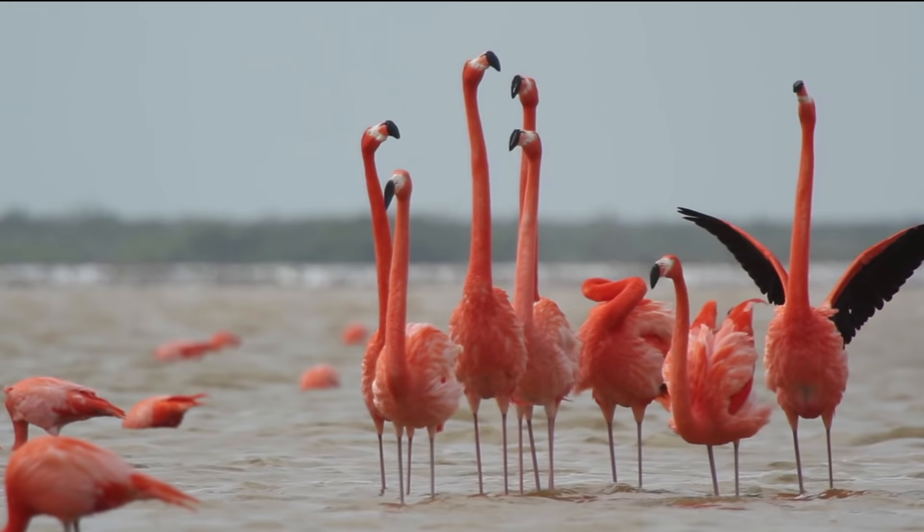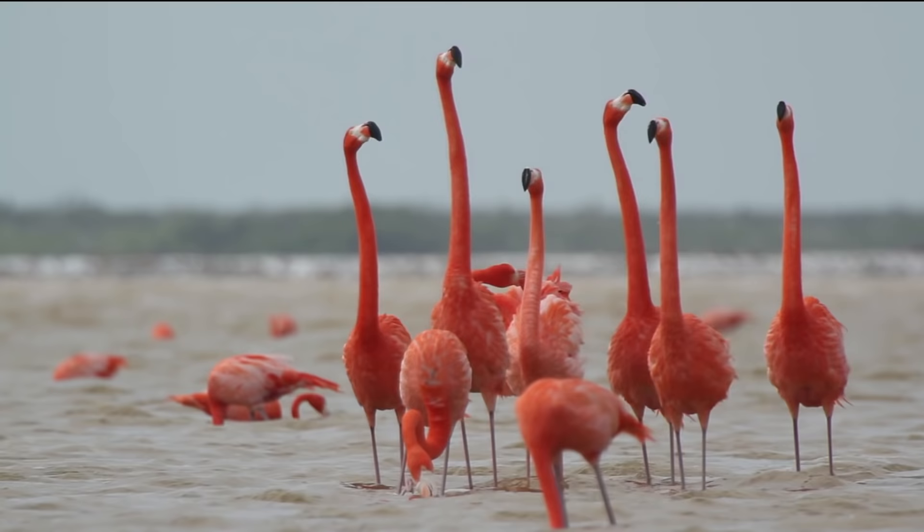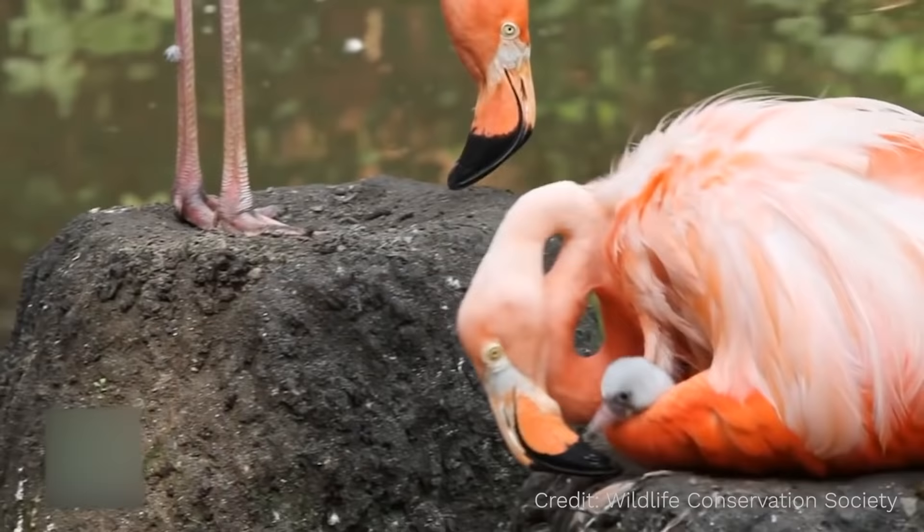So you might expect then that the reason flamingos are pink is because their bodies naturally make some kind of pink colored substance — some kind of pink pigment. Based on why other animals have the colors they have, that would make sense. But have a look at this baby flamingo. It's cute, but notice it's not pink.